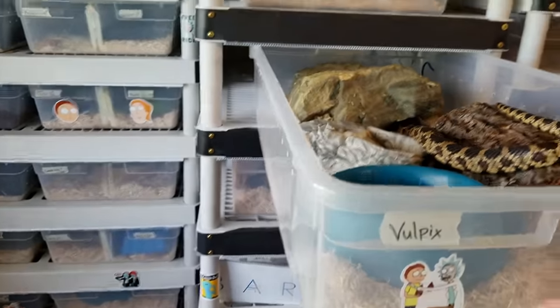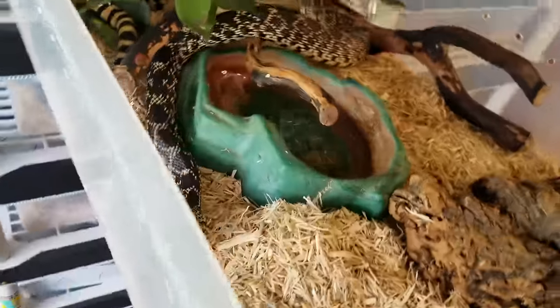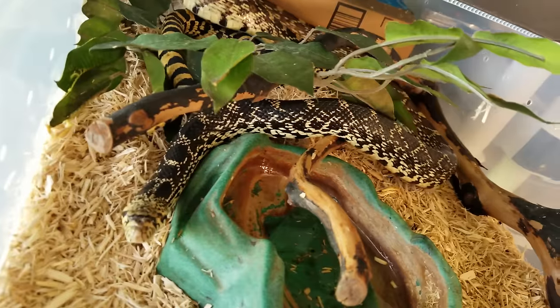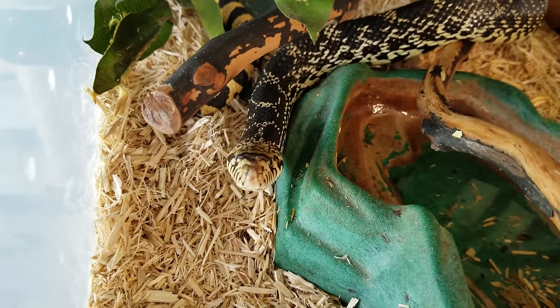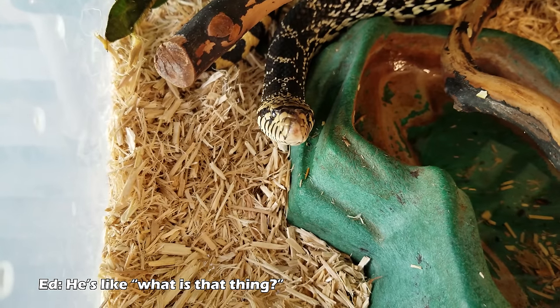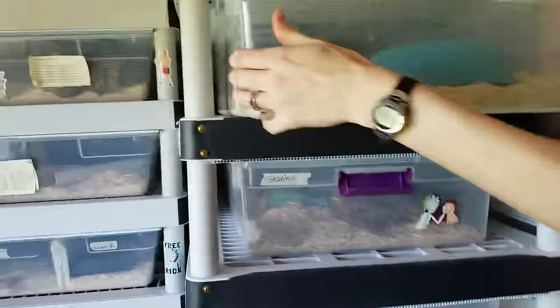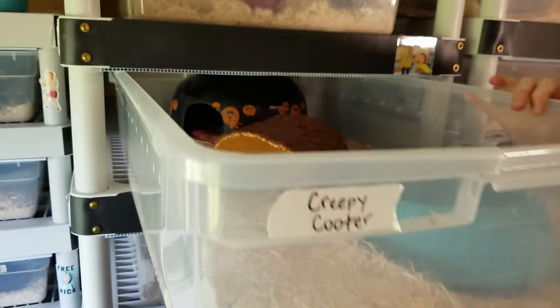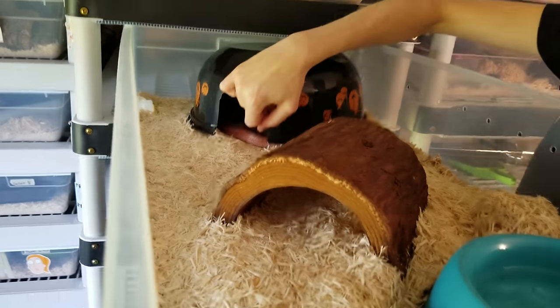The thermostat probe cord you see is connected to the middlemost bin in each series it controls, so it reads the median temperature and adjusts as needed. Up here is just another bull snake — this is Stanley, Janet's replacement in programs since Janet is now retired. Stanley is still in training, a little skittish, but he doesn't bite — just wiggly and not sure what to think of the camera.